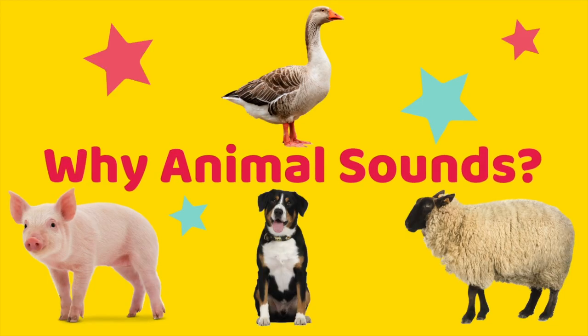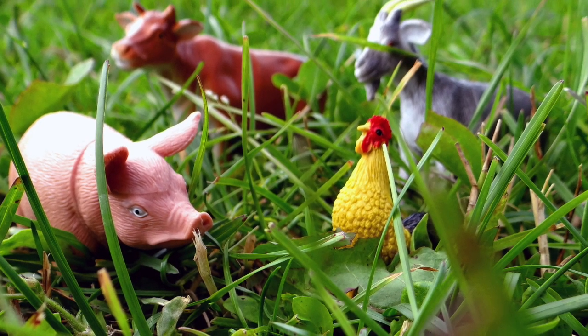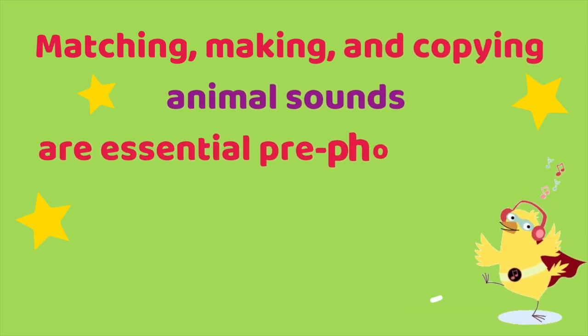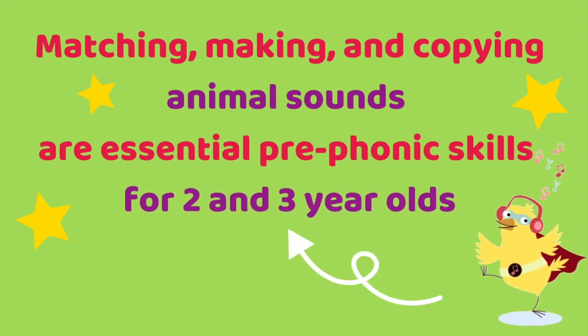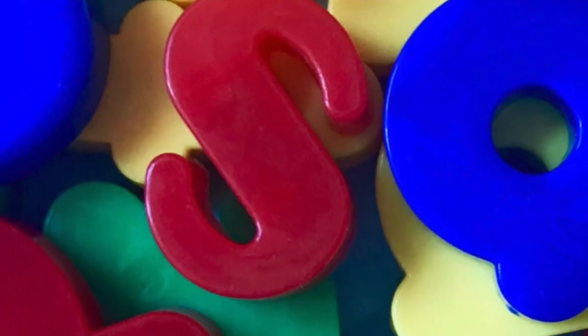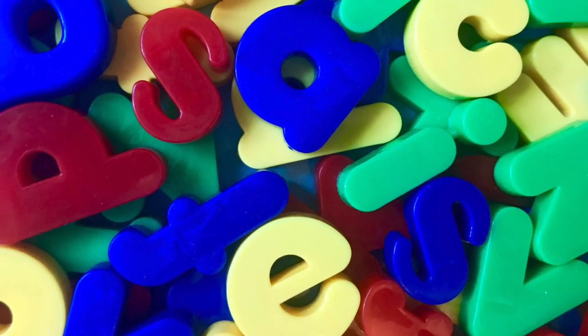So why are animal sounds activities a critical feature of phonics in preschool? Preschool phonics games, stories and songs involving farm animals are highly relatable to two and three year olds. They're perfect for preschoolers because matching, making and remembering animal sounds involves the same process as matching, making and remembering letters matched to sounds later on. For example, a cow matched to a moo sound is the same learning process as matching letter S to the ssssss sound later on.